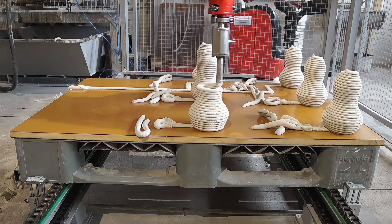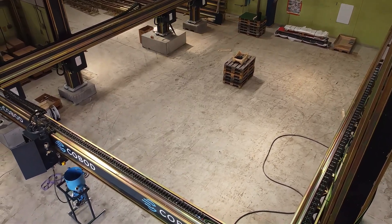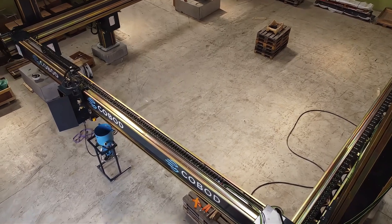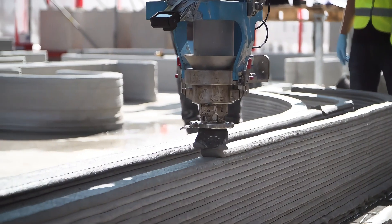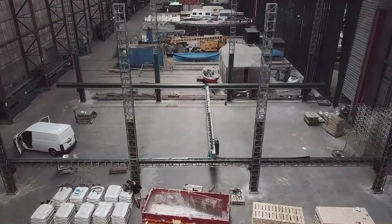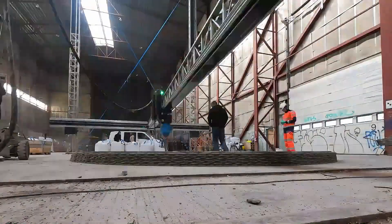If you think 3D printers are only for small objects, you haven't seen the BOD2. This massive construction printer from Danish company COBOD can print an entire house. It's huge, covering an area larger than a tennis court, with a 15-meter-long printing arm layering strong concrete walls at astonishing speeds. BOD2 supports multi-story printing, so your dream home can be more than just a single-story dwelling.